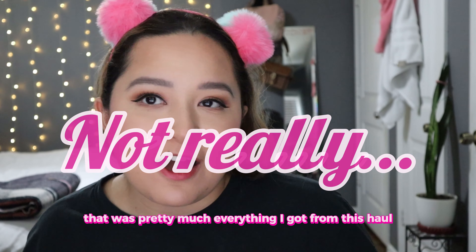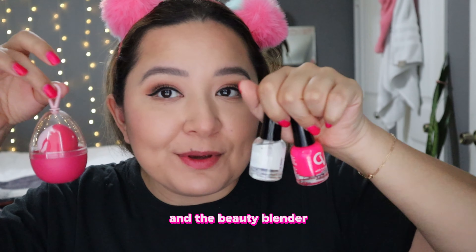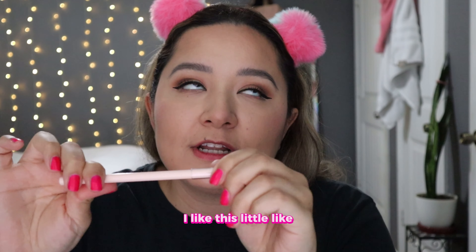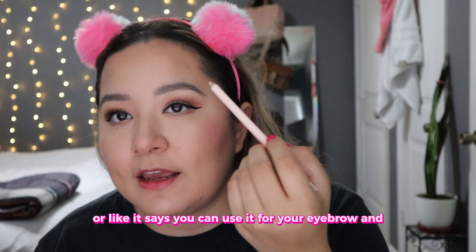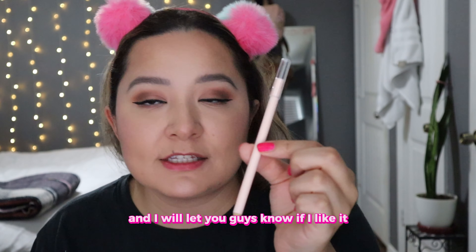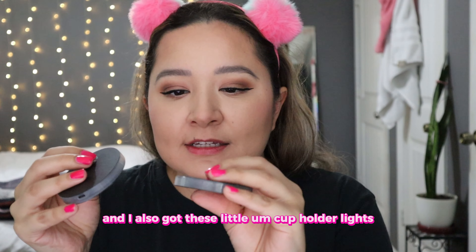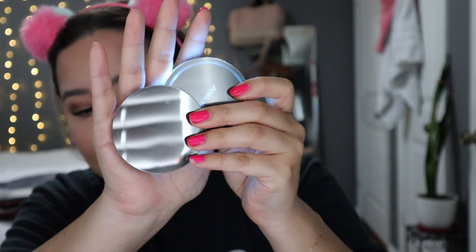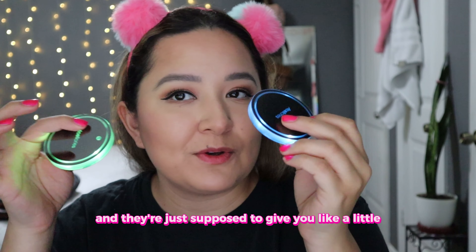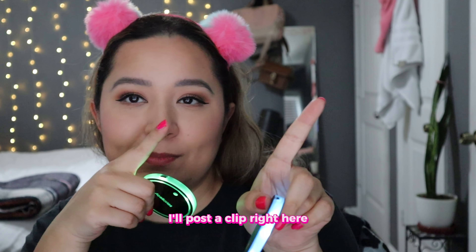That was pretty much everything I got from this haul. To conclude this video, I think my favorites were the nail polish and the beauty blender — I think these are so cute and I'm going to continue to use these. I also got this little pencil that I think you can use for your underline or eyebrow, and it smells really good — I will let you guys know if I like it. And I also got these little cup holder lights that are supposed to go inside your car's cup holder and give you a little light action. These were actually $5 at the dollar store. I haven't put them in my car yet, but if I do, I'll post a clip.